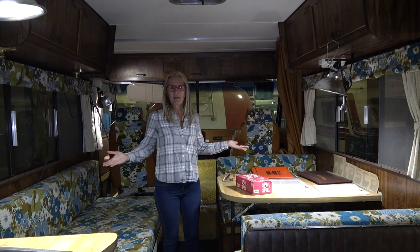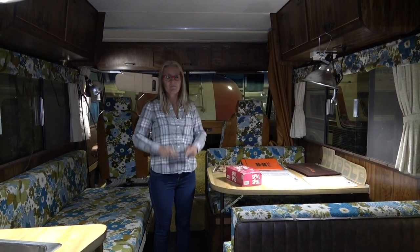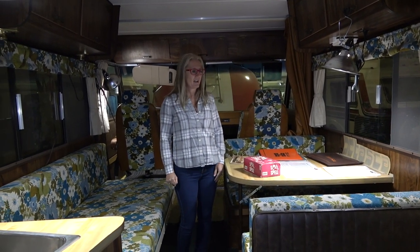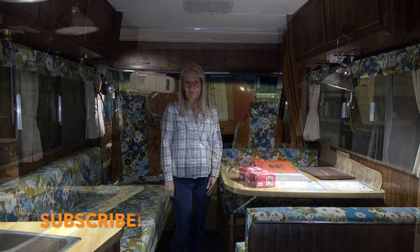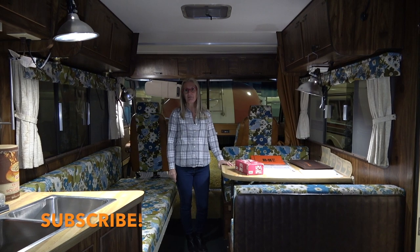That kind of wraps up the original number one version of the Winnebago Itasca. This should be taking you all right back to the 70s. Don't forget to hit subscribe if you want to see more.